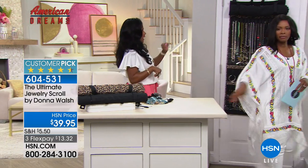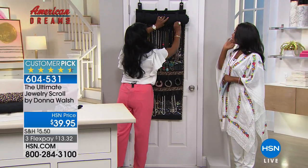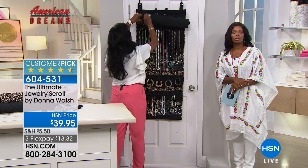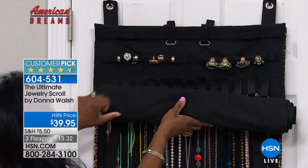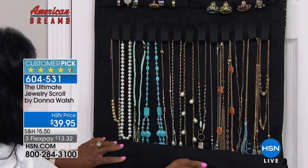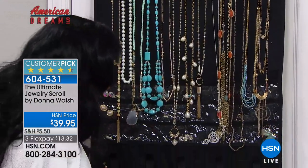I want to take this away, and the scroll is the way to go. Follow me - let me do a little reveal for you. Your options are either the leopard or the black. Look at those long necklaces - beautiful. Nothing is tangled.